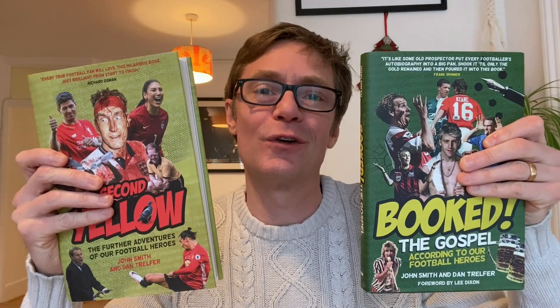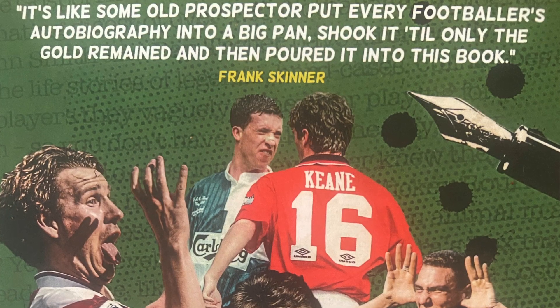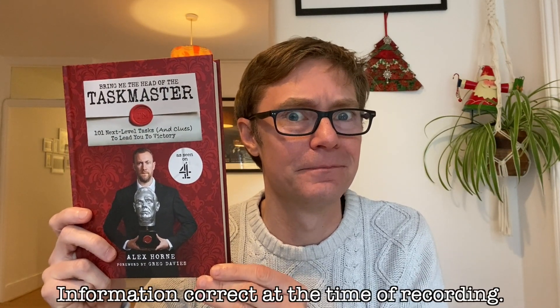Books are always the best present because books are awesome! The problem is there are literally millions to choose from because people have been writing books for centuries and a lot of them are rubbish. But these two are not! So if your loved one is a football fan, or even if they're not, why not buy them both of these books by John Smith and me, Dan Trelfer. Loads of people, from Frank Skinner to Alex Horne, think they are great. Plus, I will receive about 25p for each book sold. Alternatively, I can't recommend this Taskmaster book highly enough either - it's brilliant. And the silver head has not yet been found. Information correct at the time of recording.